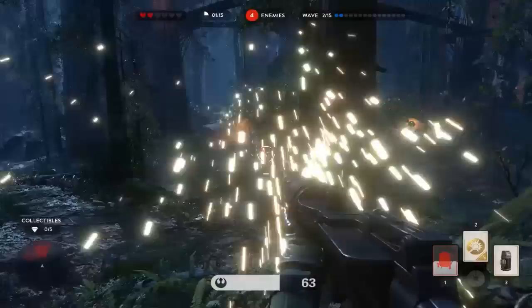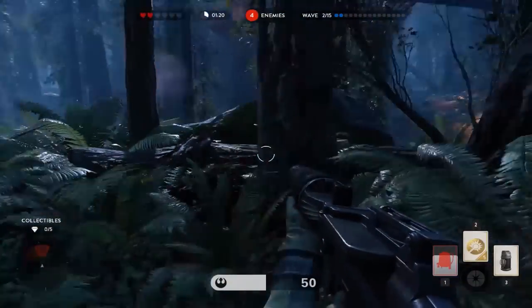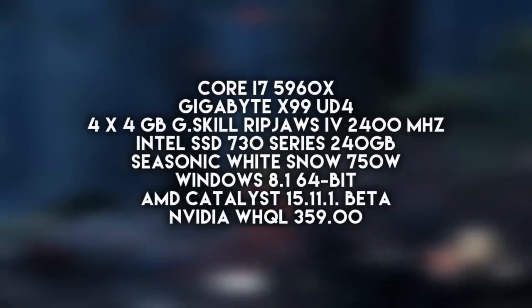Before I comment on any of the benchmarks and their results, let's first check them out without me talking over them. Just for reference, this was our configuration on which we did the testing of the cards.